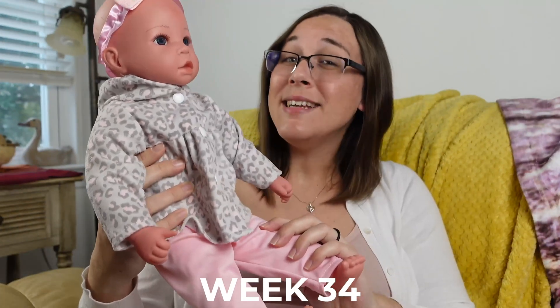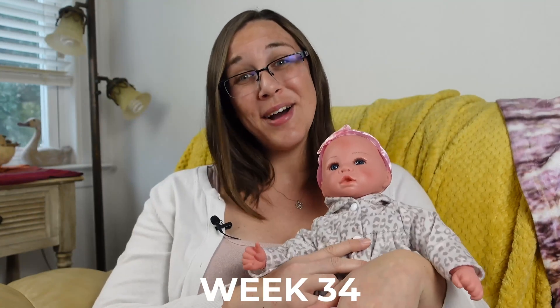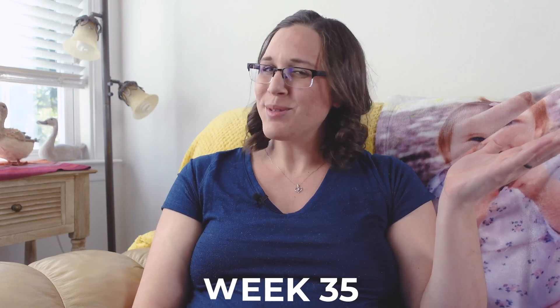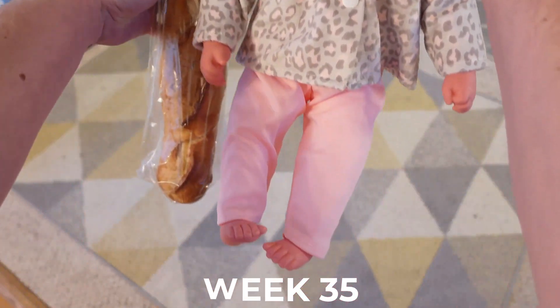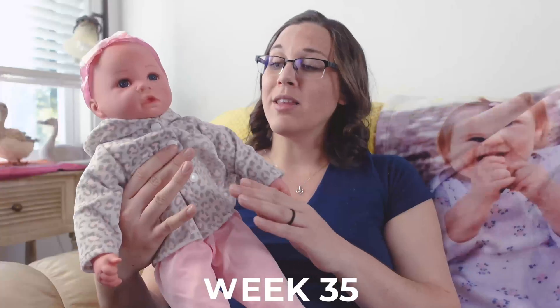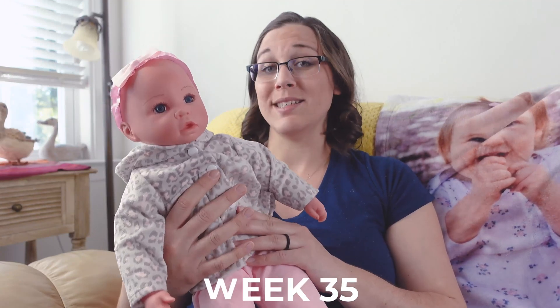Your little one is peeing out about a pint of pee a day, and they're getting that first nasty tarry meconium poop ready just for you. Our baby is mainly continuing to grow, and they're likely between 17 and 18 inches now, or 43.2 to 45.7 centimeters long. Our little one's kidneys are fully developed, and their liver is also starting to process waste.